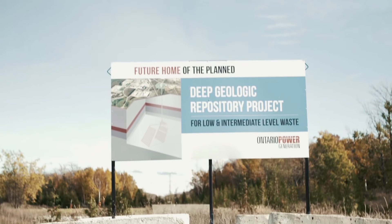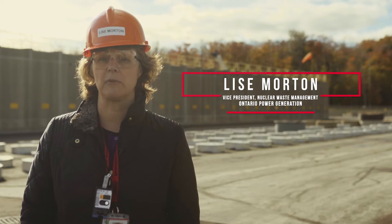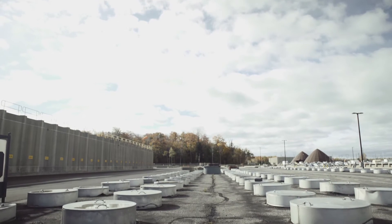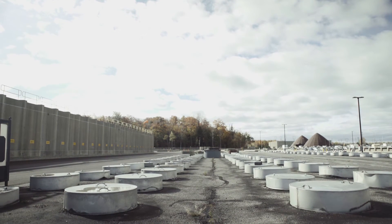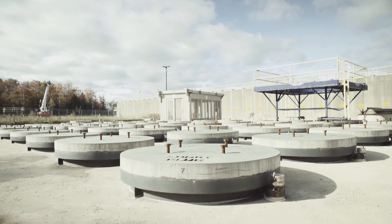My name is Lise Morton. I am the Director of Low and Intermediate Level Waste Operations at the Western Waste Management Facility. We do a very good job here at the Western Waste Management Facility in terms of safely managing the waste that we currently receive and that we have in storage, but that is interim storage. That is not a solution.